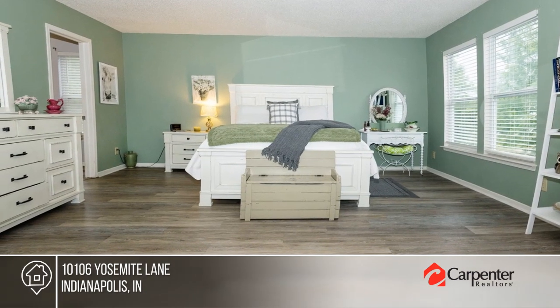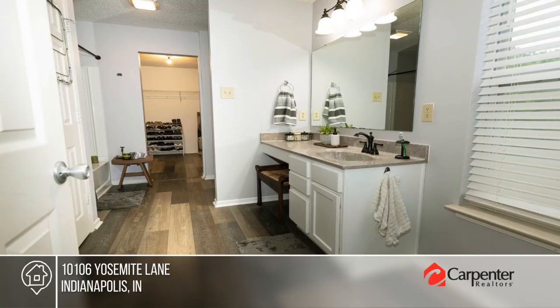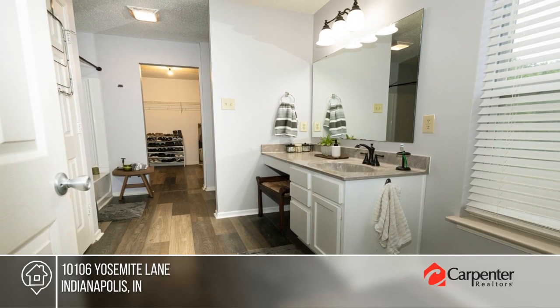There are five bedrooms, three bathrooms, and a gorgeous sunroom overlooking the fenced, tree-lined backyard.